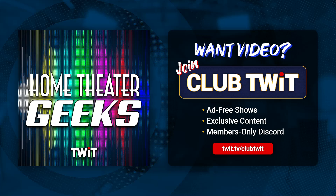Hey there, Scott Wilkinson here, the Home Theater Geek. In this episode, I answer a question from Dan, who writes: